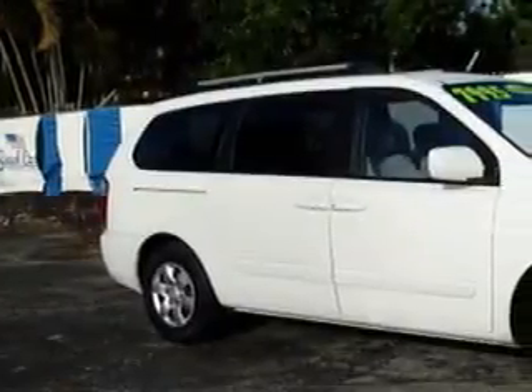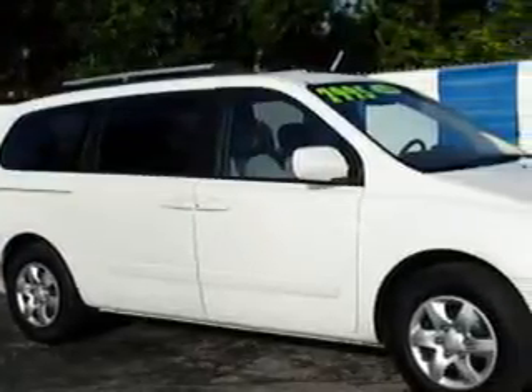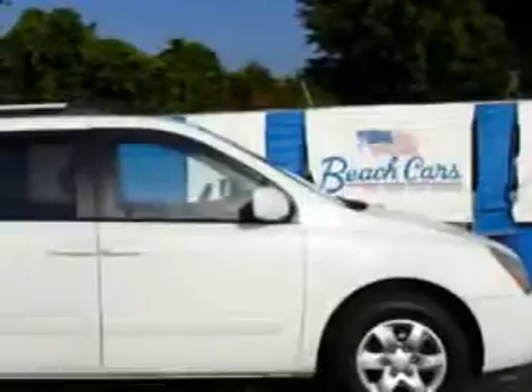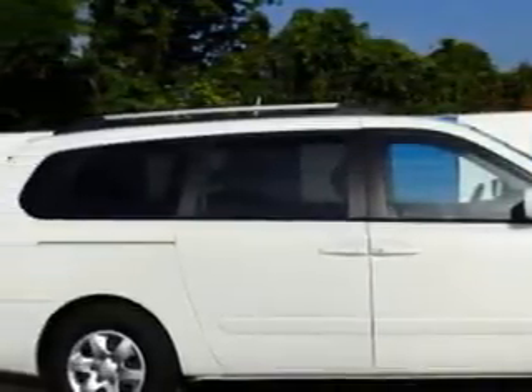Beach Cars knows you want more in a car. You expect the best from your vehicle. You will love this white 08 Kia Sedona minivan, equipped with a 6-cylinder engine and an automatic transmission. Enjoy this utility van with features like: